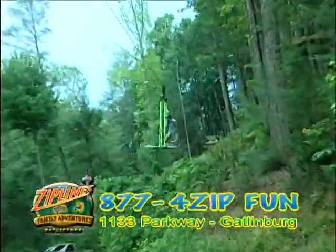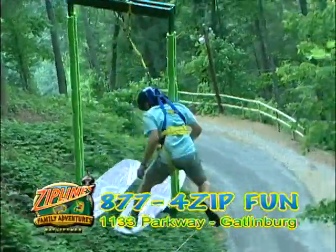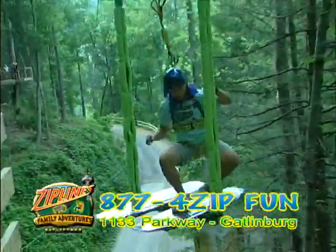Now, at Gatlinburg Zipline Family Adventure, be among the first to ride the world's only all-new Zip Border. Test your balancing skills as you glide, spin, twirl, and rocket through the trees.